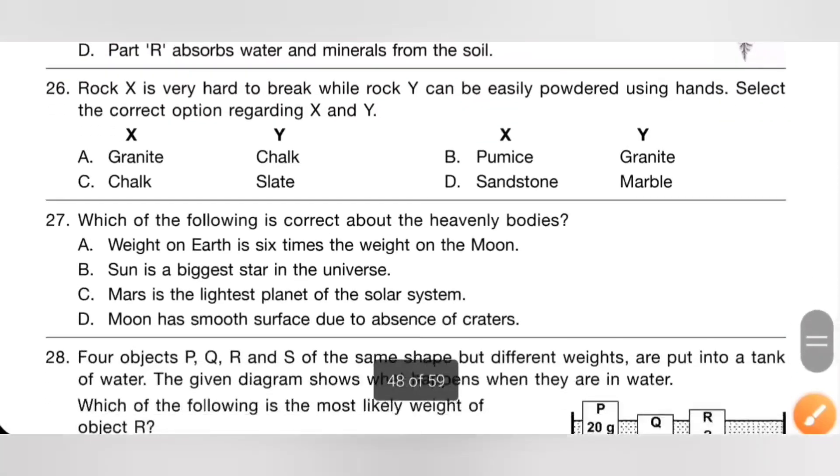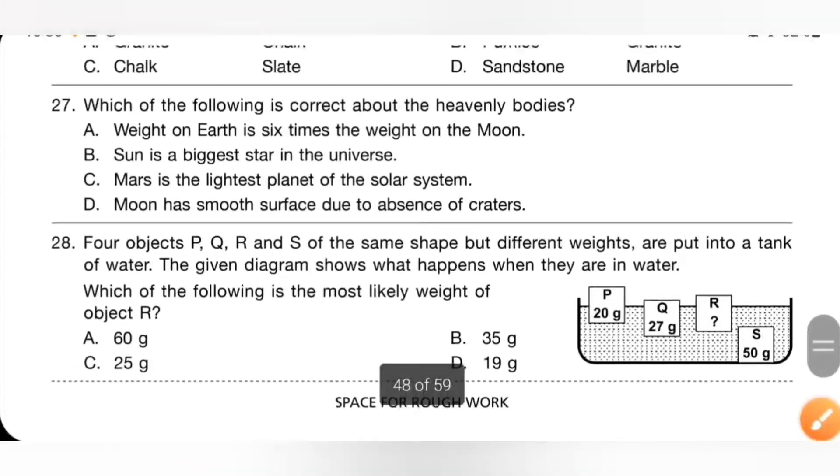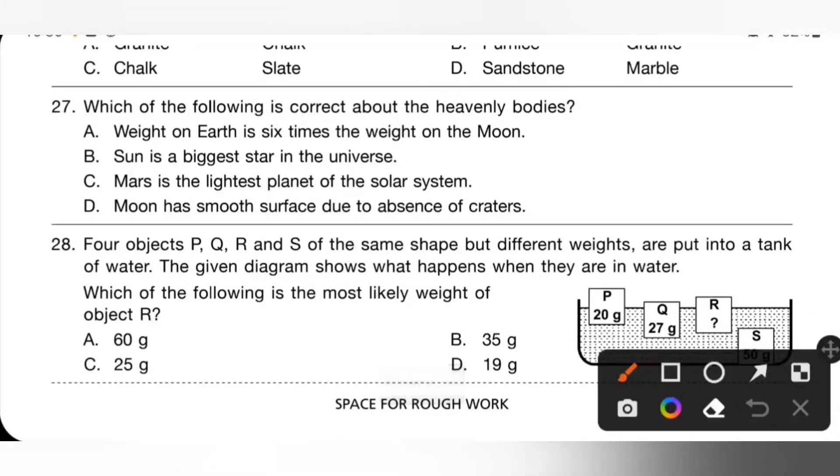Question 26: rock X is very hard to break, while rock Y can be easily powdered using hands. Option A: X is granite — granite is hard to break — and Y is chalk, which can be easily powdered. So option A is the correct answer. Question 27: which of the following is correct about heavenly bodies? Option A: weight on Earth is six times the weight on the moon — that is the correct statement. So option A is the correct answer.